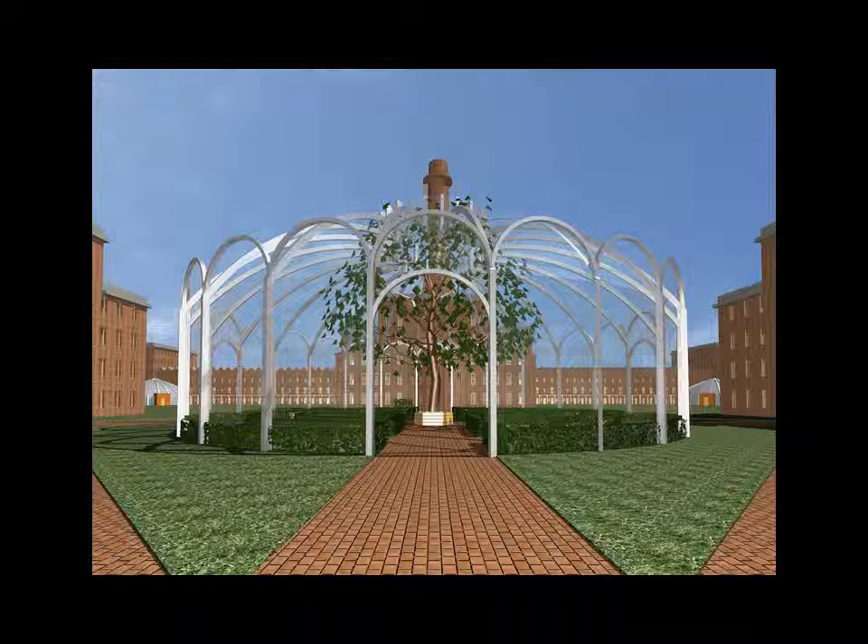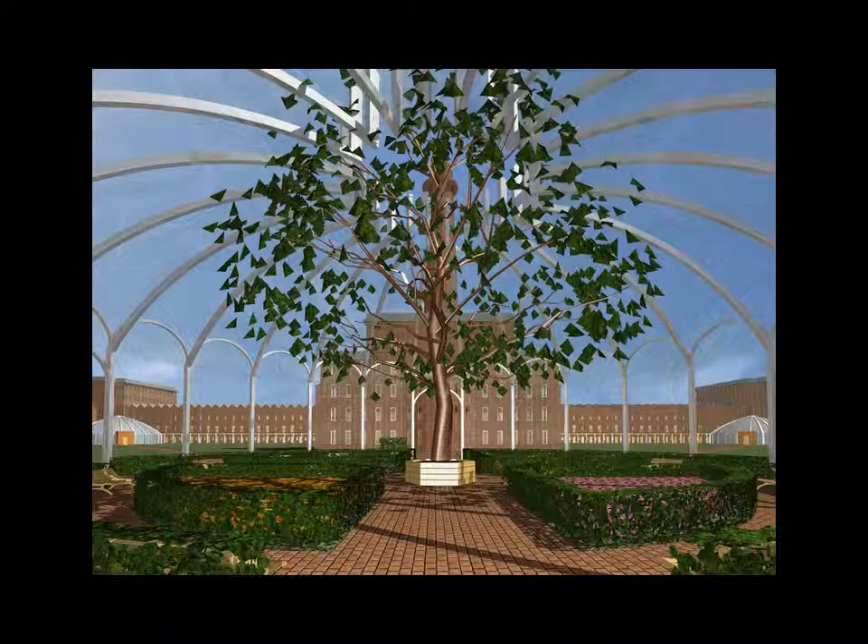You continue through the building and out the other side, and directly ahead in the centre of the city is a conservatory. Walking through the conservatory, you face another communal building of the same design.